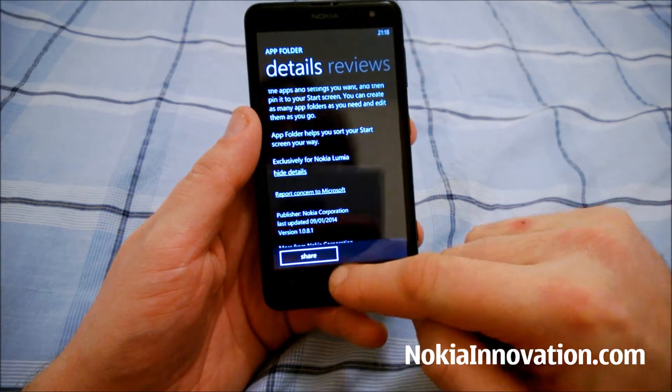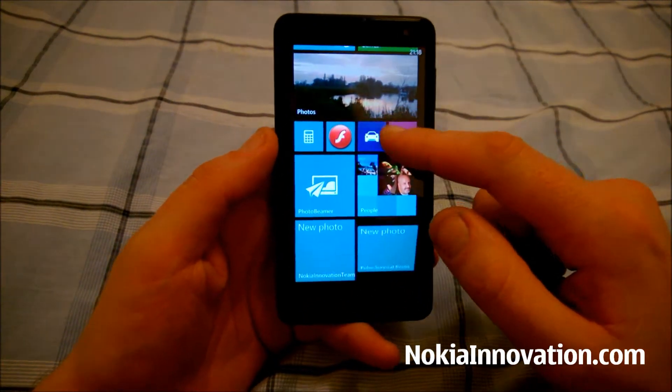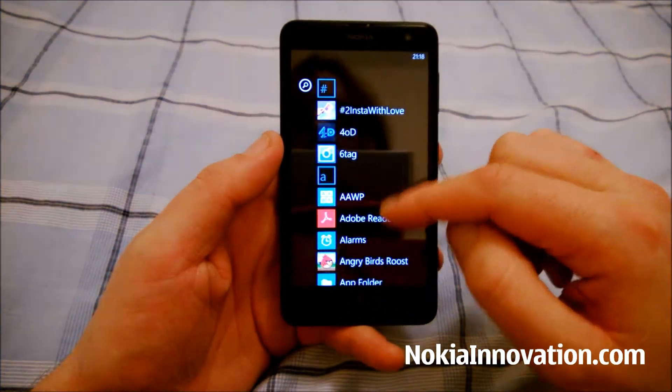It brings what someone said has been missing from Windows Phone for a while, and that is Folders. It's a free download.